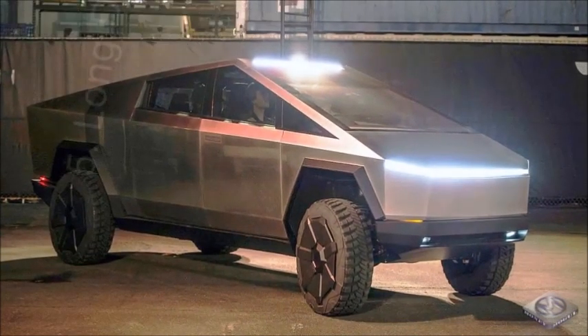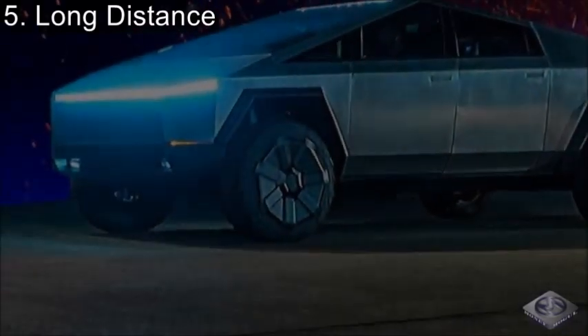Coming in at number 5, we have Long Distance. While the Tesla Cybertruck, along with almost all other Tesla vehicles, is an electric powered automobile, the Tesla Cybertruck puts them all to shame when it comes to how far the truck can actually travel without needing to recharge. The Tesla Cybertruck can travel up to 500 miles without needing to recharge, so it's absolutely perfect for road trips.